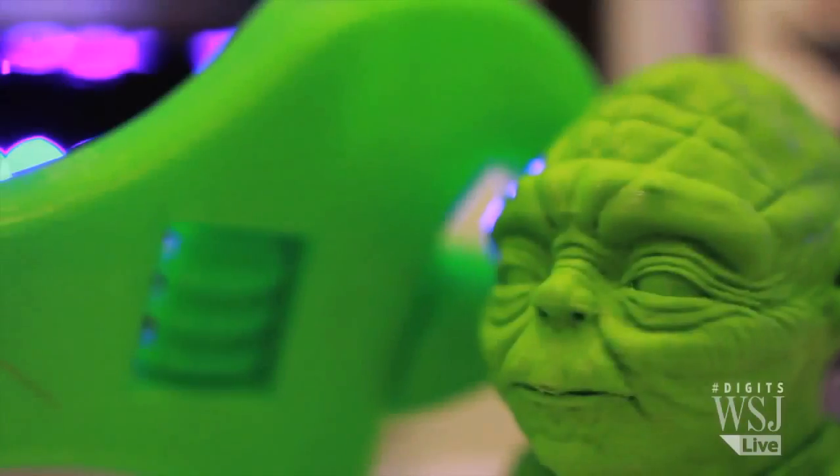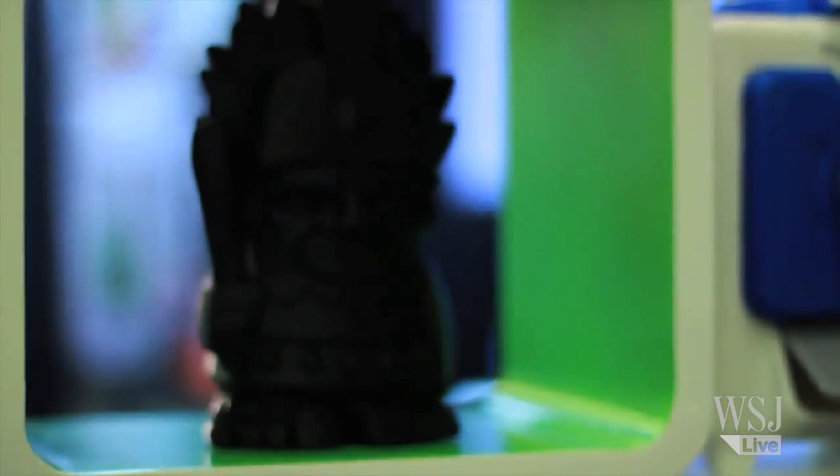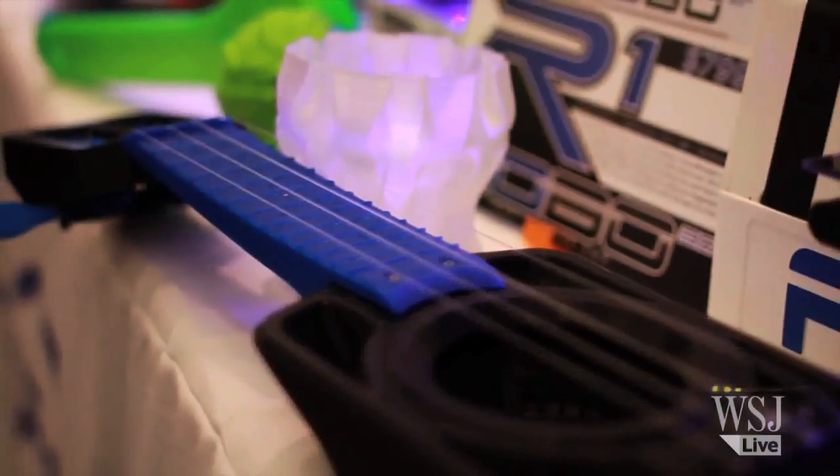Scans like this can be used to personalize 3D printer files, like this Ultimate Personalized Mug. With more 3D printers coming to market and prices going down, if you can think it up, you can probably print it up too.